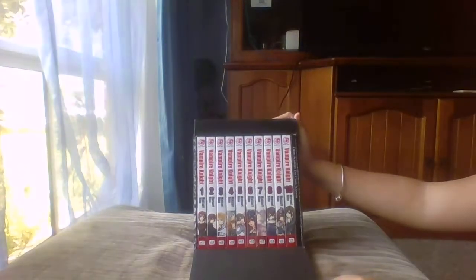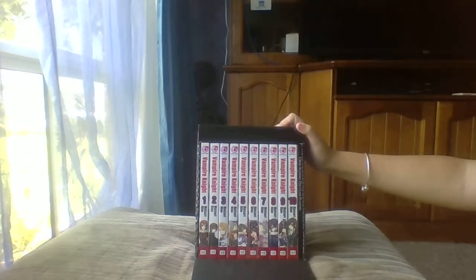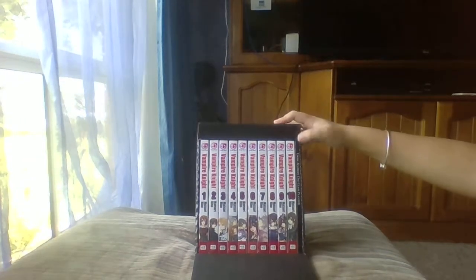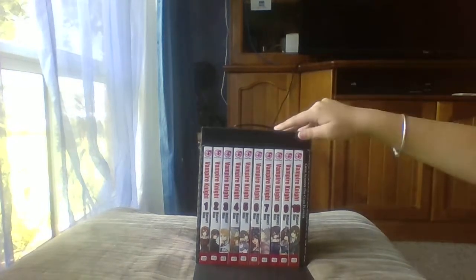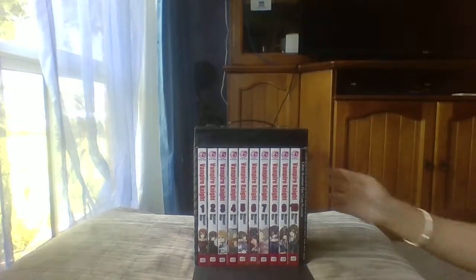So the box includes Vampire Night manga volumes 1 through 10, and then it has a Cross Academy day class planner. I'll just move this and then I'll show you each of the volumes individually.